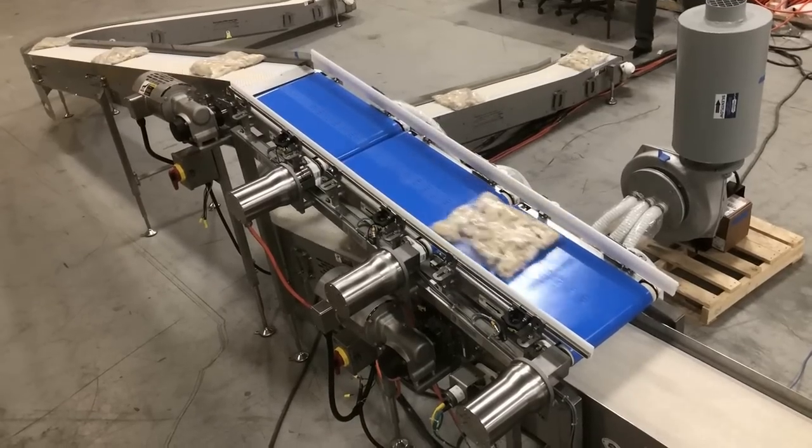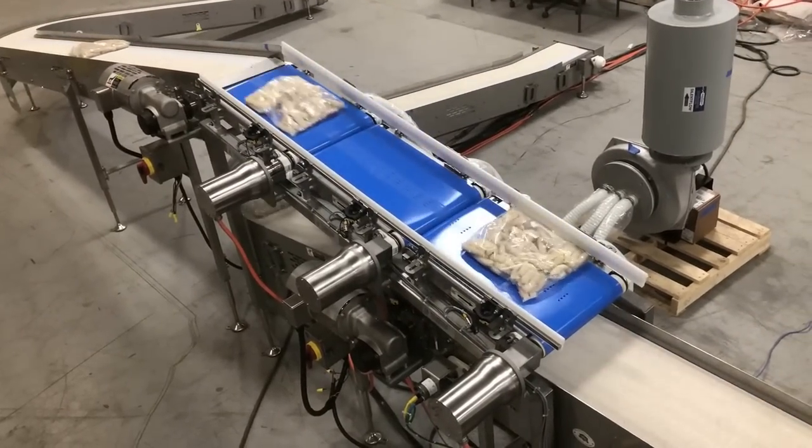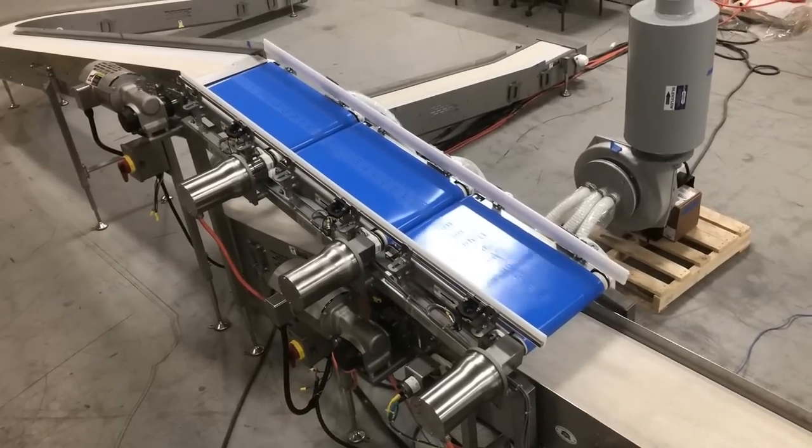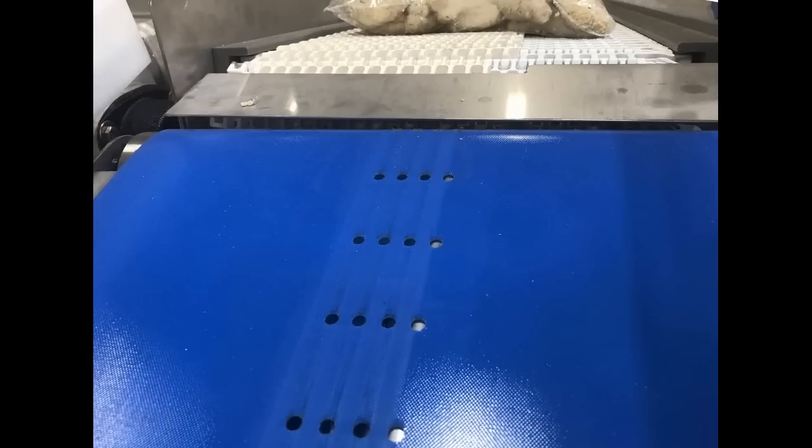Three servo-driven metering belt conveyors were placed prior to the merge. The bags detected on the top conveyor are injected into the gaps on the bottom conveyor with the assistance of vacuum-metered belting prior to the merge.